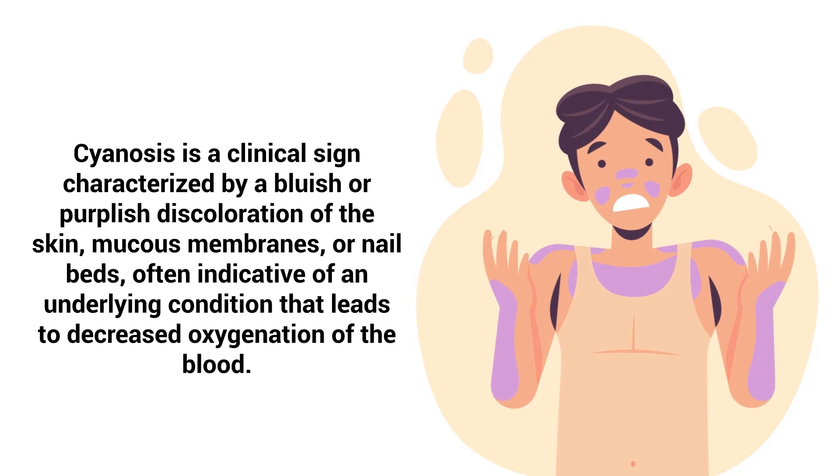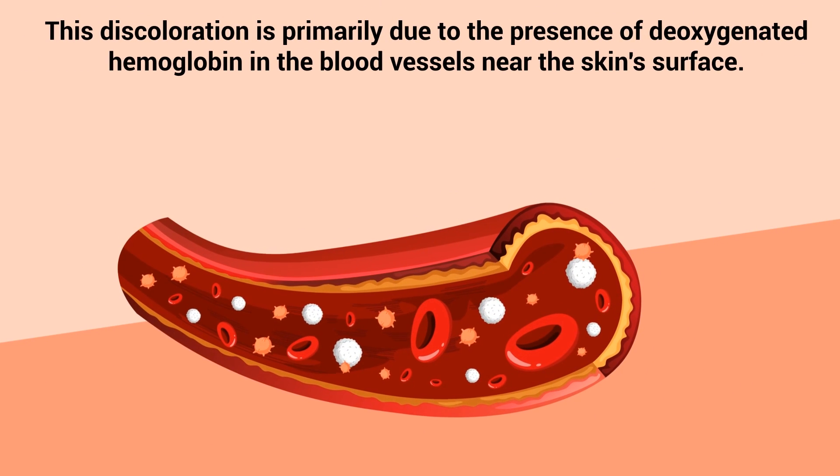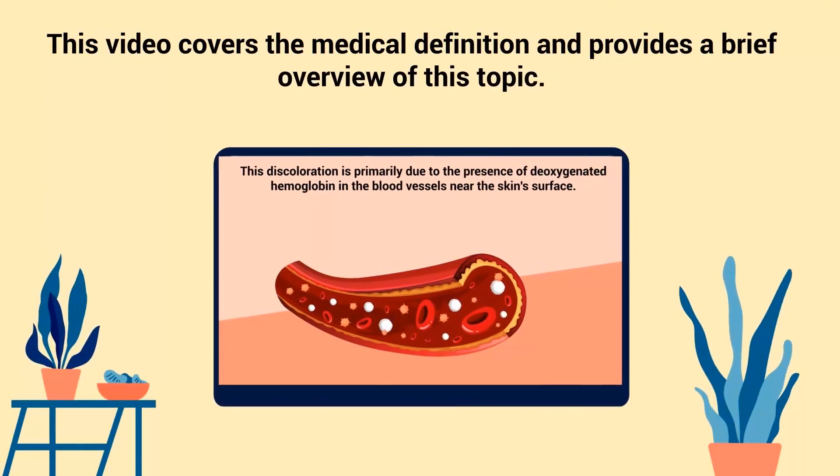Cyanosis is a clinical sign characterized by a bluish or purplish discoloration of the skin, mucous membranes, or nail beds, often indicative of an underlying condition that leads to decreased oxygenation of the blood. This discoloration is primarily due to the presence of deoxygenated hemoglobin in the blood vessels near the skin's surface. This video covers the medical definition and provides a brief overview of this topic.